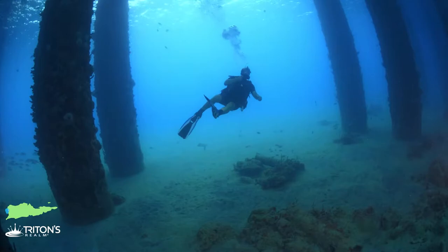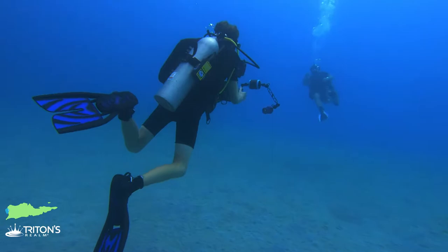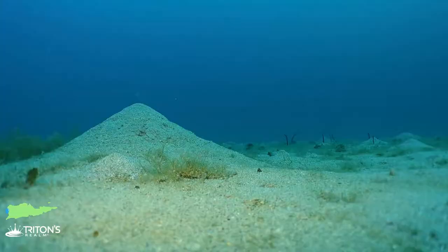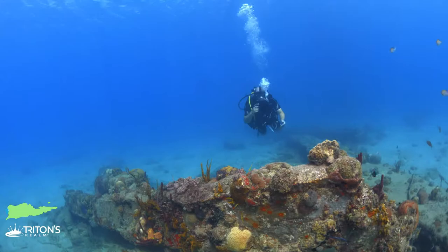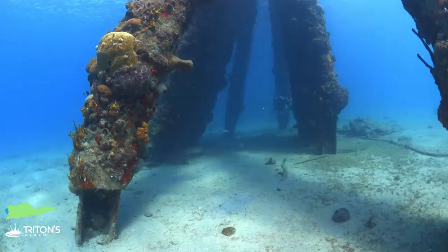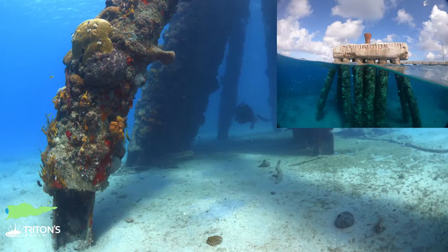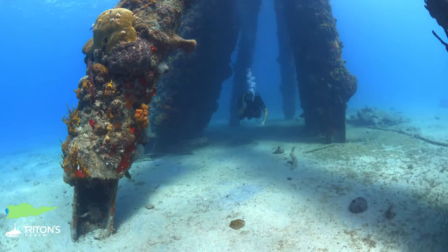We're going to cut across the pier now, go over the sandy part, and check out the dolphins — the mooring dolphins used by the cruise ships. There are pilings and concrete pieces, but they're covered in life, definitely worth checking out. The dolphins are these pyramid-shaped structures that come to a point up on the surface on a concrete platform, but underwater they are covered in soft corals and teeming with fish.